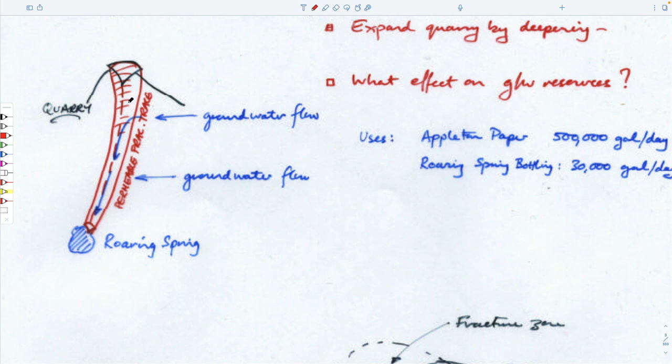This fracture zone stops water that should otherwise go into the quarry and diverts it into Roaring Spring, where Appleton Paper Company used something like 500,000 gallons a day to make paper — though they've closed down recently. And Roaring Spring bottles their water, which you might be carrying around in a plastic container.